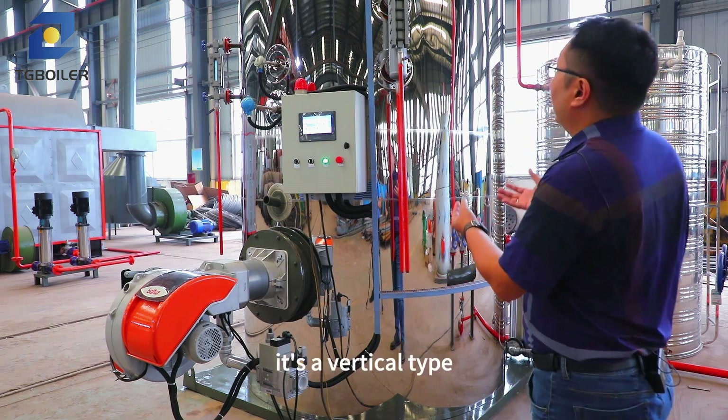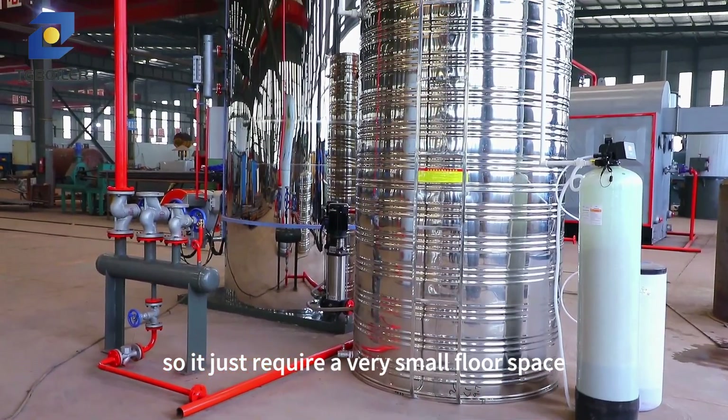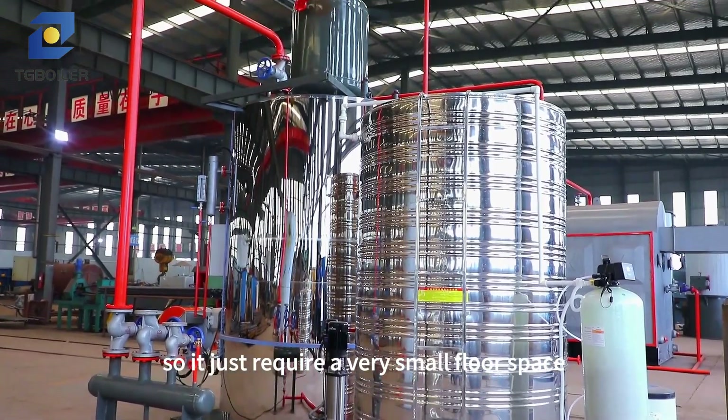Our boiler's design is a vertical type, so it just requires a very small floor space.